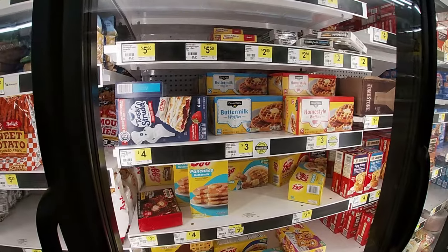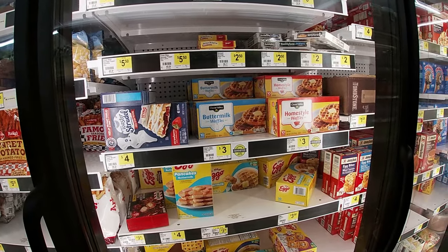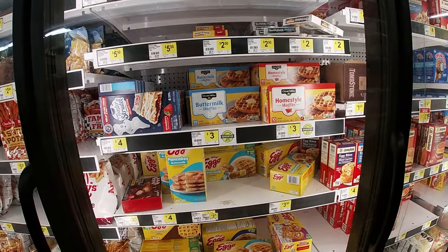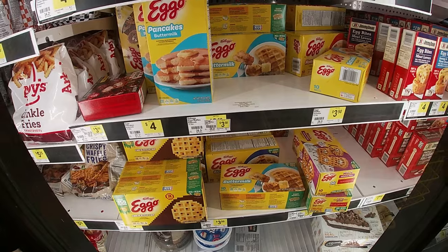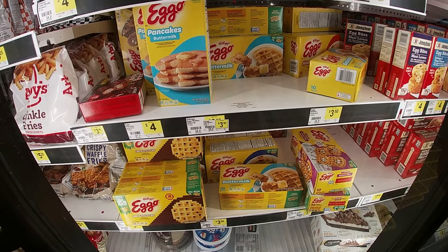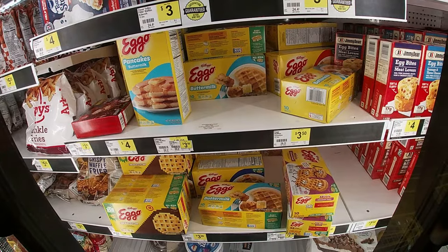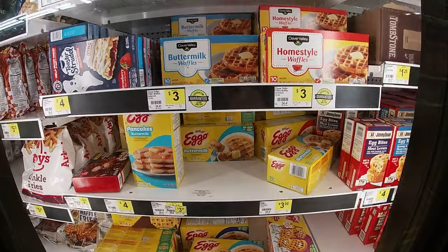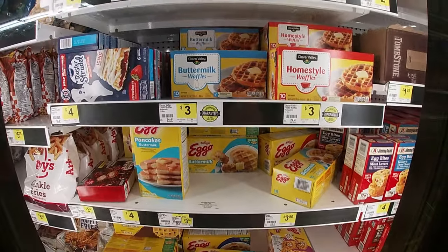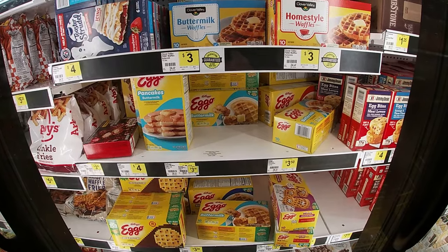They got their waffles — Clover Valley buttermilk or old style for three bucks for 10, or they got the Kellogg's Eggo $3.50 for 10 waffles too, including the home style. I'd probably spend 50 cents more and go with the Eggo.